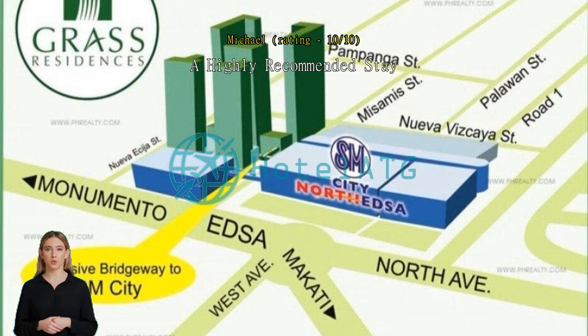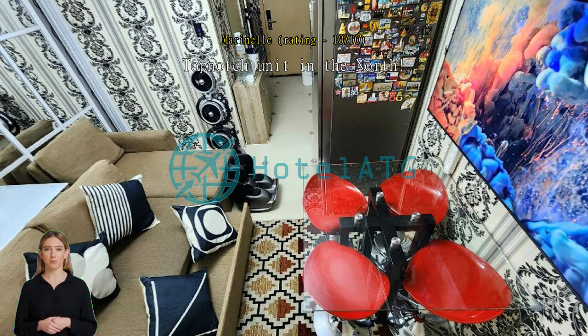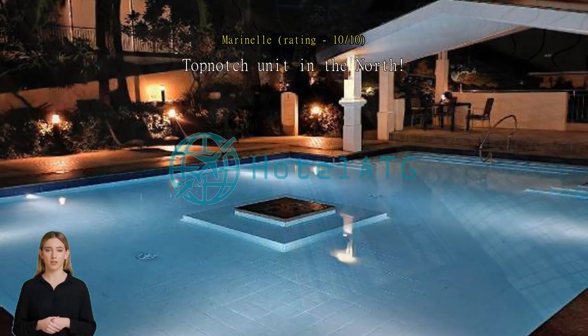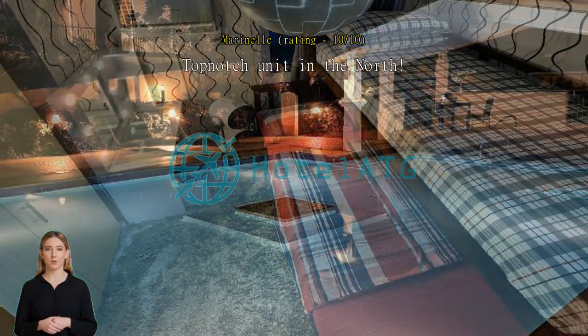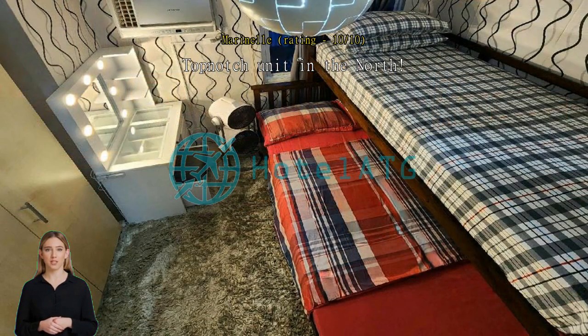From its high-quality amenities to its free pool access, proximity to the mall, and free foot massager, our stay was capital-R Relaxing. We felt like not leaving the unit. Thank you for the warm accommodation, Sir Glenn. We will definitely recommend this to our friends and family. 101 stars — the best stay ever.